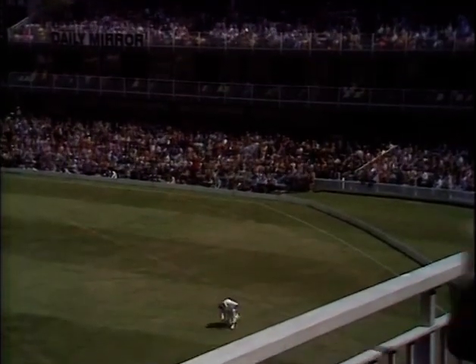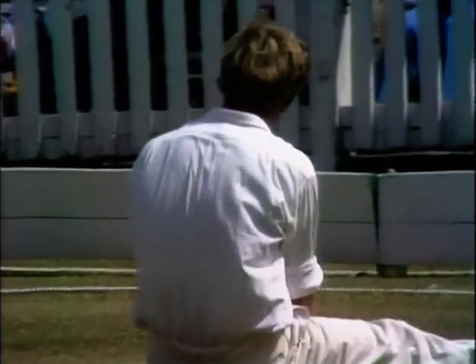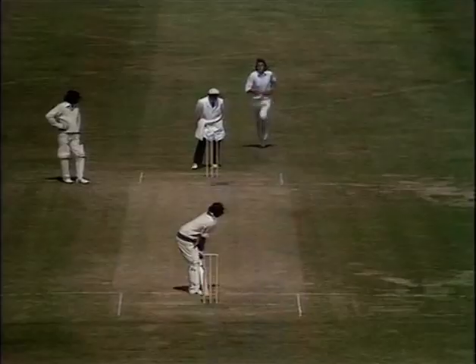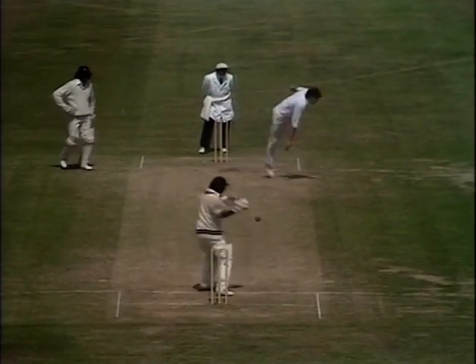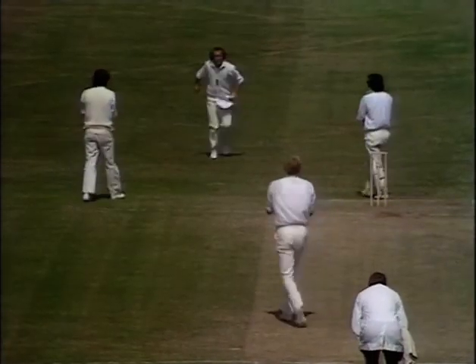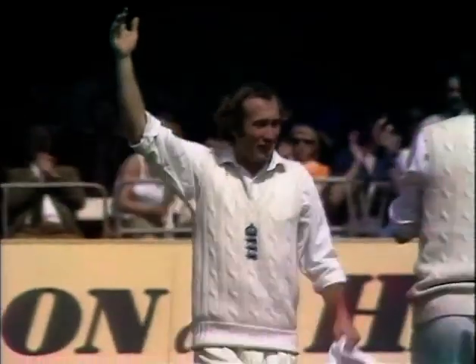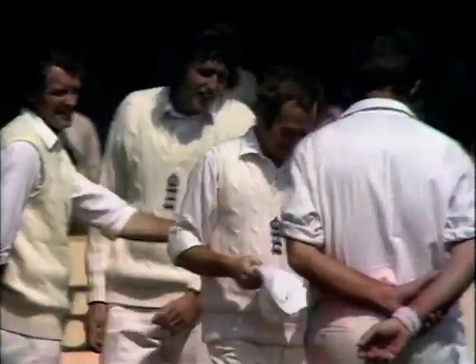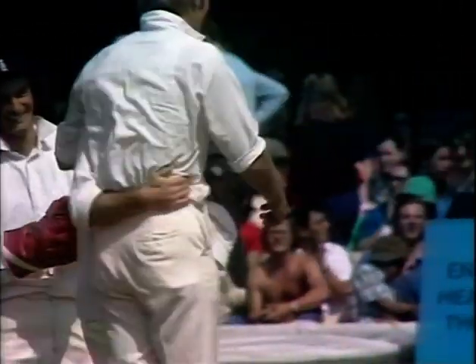That's in the air — Underwood's under it, and he caught it at the second attempt. That was a lucky escape for Underwood. What a fine shot that was — crashed away through the offside. And a tremendous catch there — really went off the edge of the bat like a rocket. Keith Fletcher snapped it up at slip. It's the end of Patel, and a wicket for Tony Gregg.